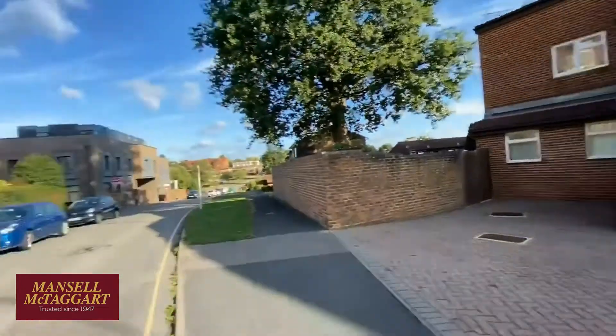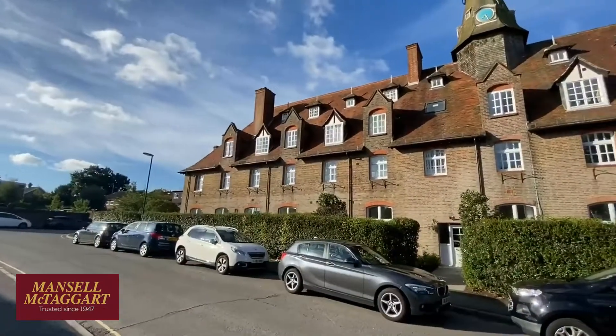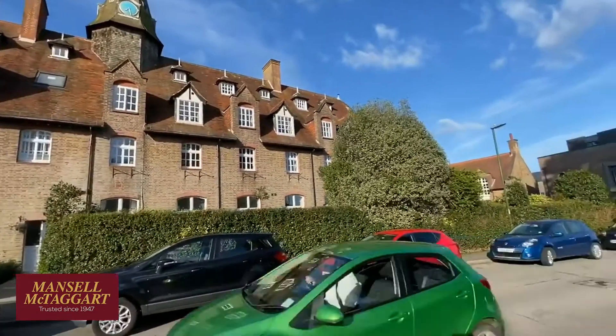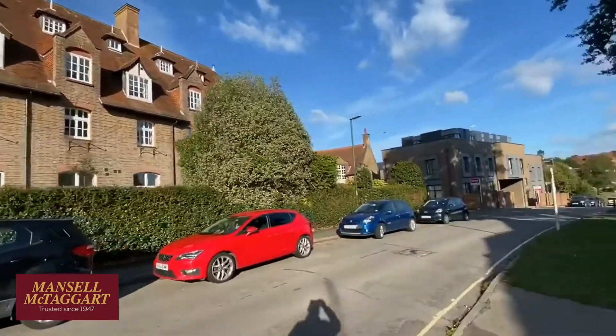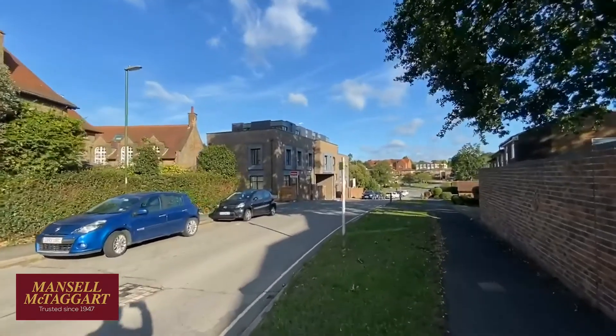Just so you know where we are, opposite is the old Priory. That was the Priory at one point. It's been a restaurant, probably for the last 20-25 years, has been offices, and has now all been converted into some rather lovely apartments, and there are also some more modern apartments there.